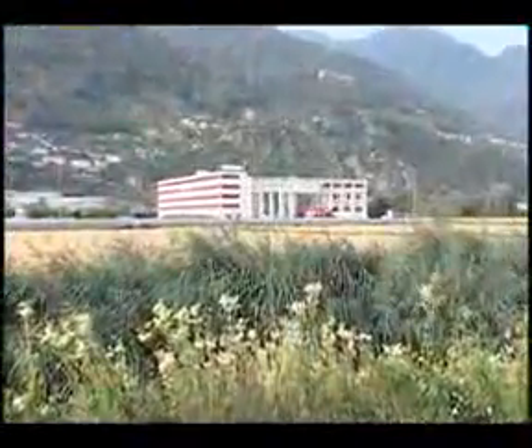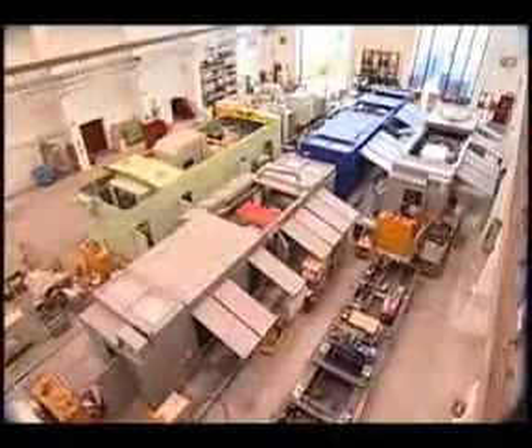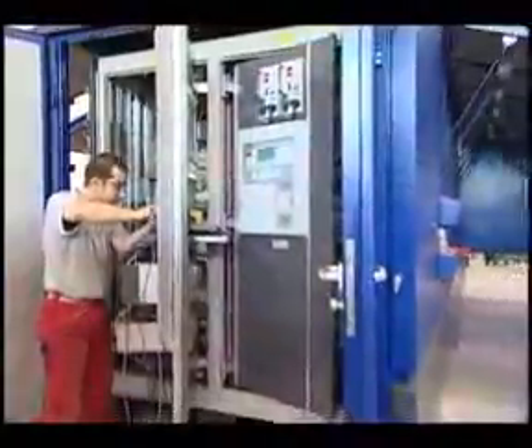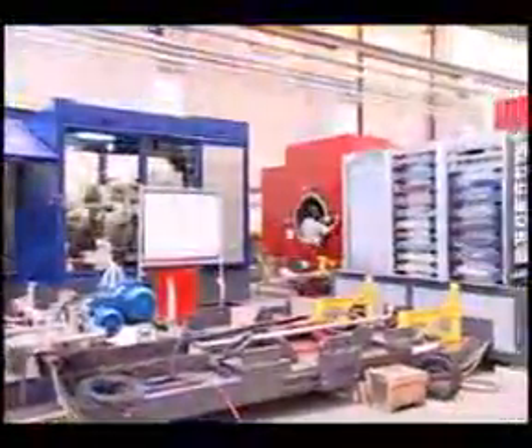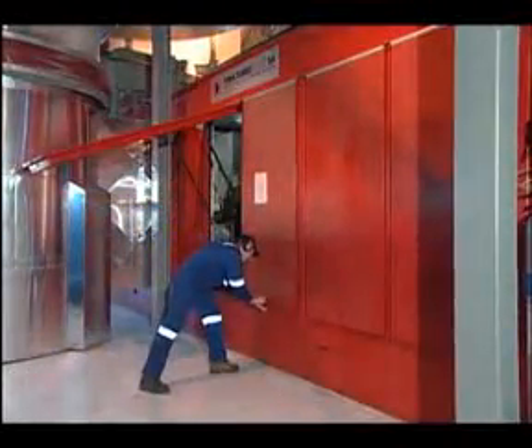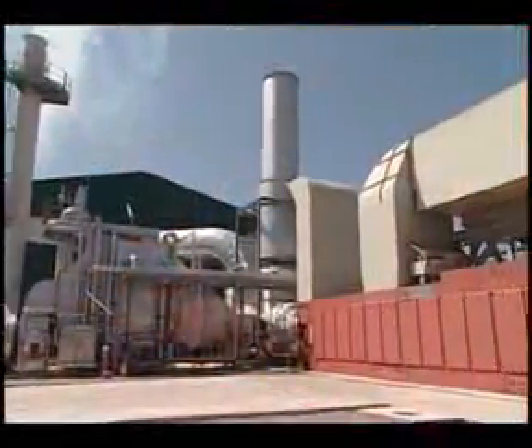For over 20 years, Solar has been working with Turbo Mach, a leading turbo machinery packager in Switzerland. In 2004, Turbo Mach was acquired and is now a part of the Solar family, providing power generation solutions utilizing solar gas turbines for customers around the world.